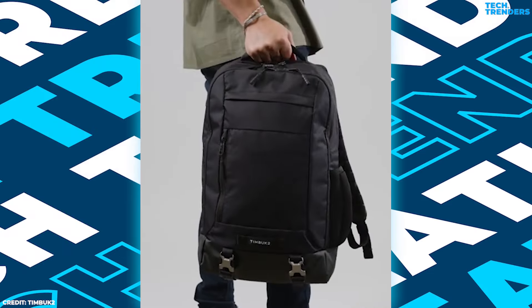Number 4: Timbuktu Authority Deluxe. The Authority Deluxe is a formidable work bag that will keep you organized and prepared for any task, whether you're at home or on the go. Professionals who value an elegant and understated style will adore this backpack for its simple yet effective design. This high-quality backpack combines eco-conscious design with long-lasting durability thanks to its exterior of 100% recycled nylon.